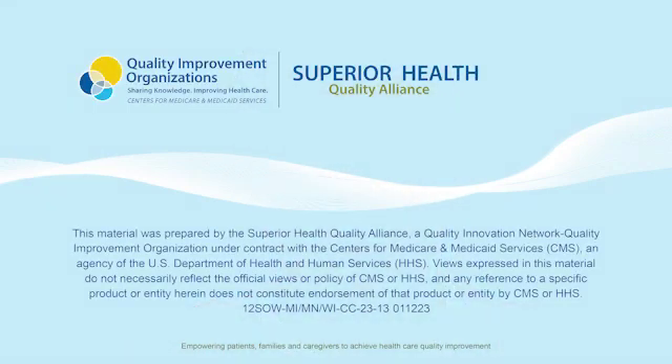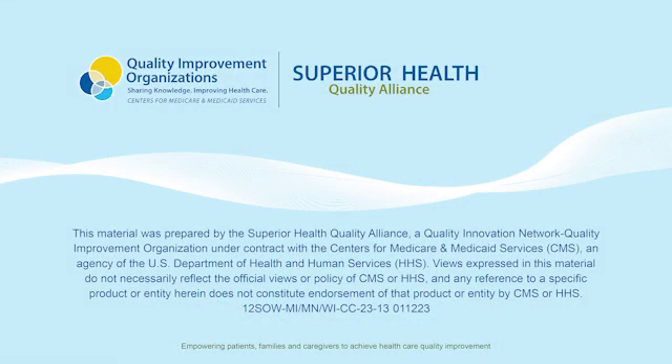If you would like more information about antivirals or COVID-19, please visit our website at superiorhealthqa.org/COVID. Thank you for joining us.